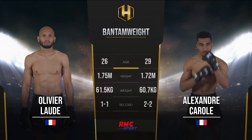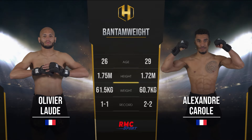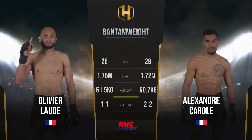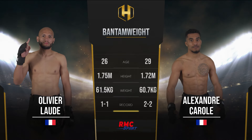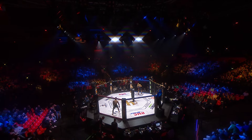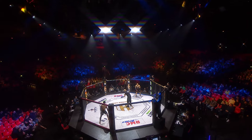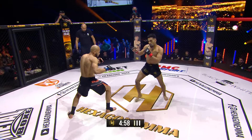Let's take a look at the tail of the tape. As you can see there, Carole is slightly older, Lod is taller, and Carole is also more experienced. Here we go — Olivia Lod in the blue corner, Alessandro Carole in the red.